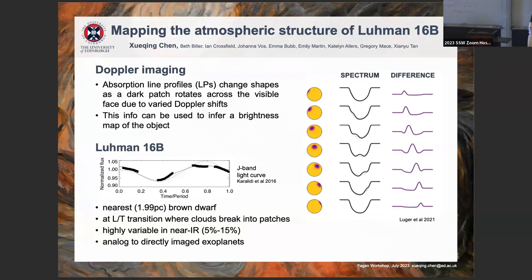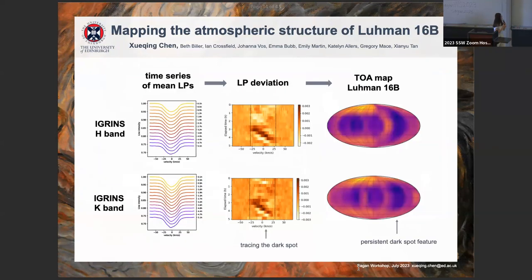Hi everyone, I'm Shuying Chen from the University of Edinburgh. My poster is about mapping weather patterns on brown dwarfs. Brown dwarfs are interesting because they have clouds similar to those on giant exoplanets. I use a technique called Doppler imaging to map out these clouds by tracing the change in line shapes of individual spectral lines as patterns rotate across the brown dwarf. We have high-resolution, time-resolved spectroscopy of Luhman 16B, the nearest and brightest brown dwarf available for this task.